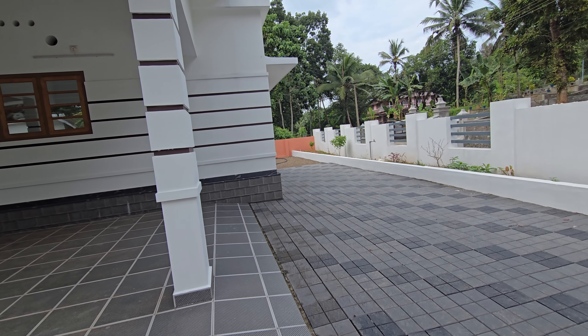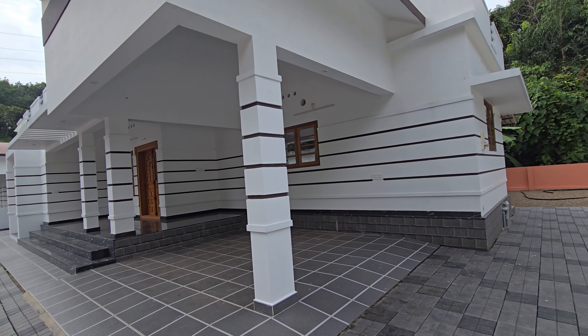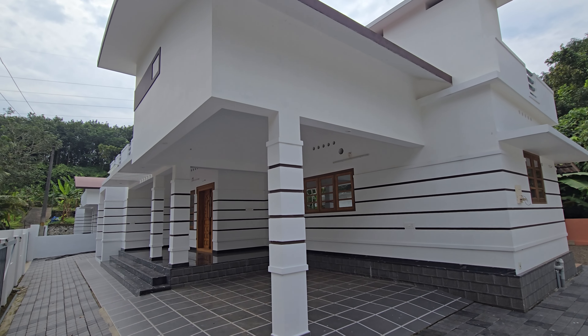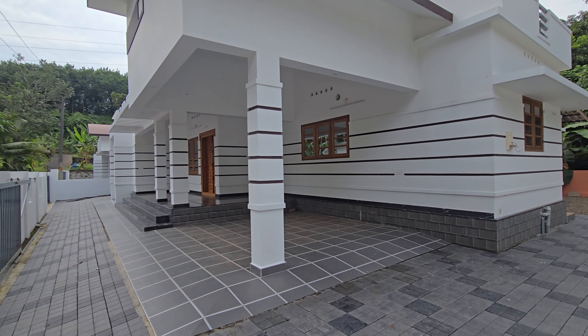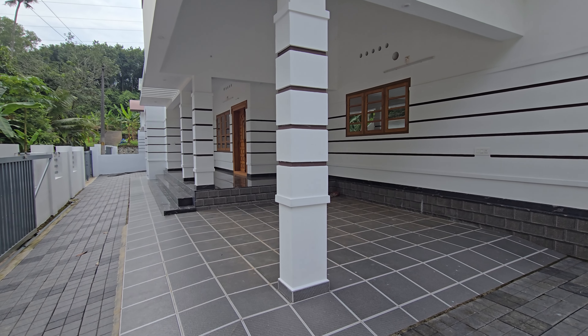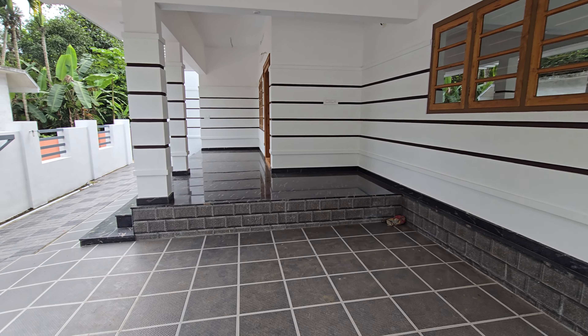This is a good one. This is 100 square feet. This is a 3-bedroom room. This is a car porch.